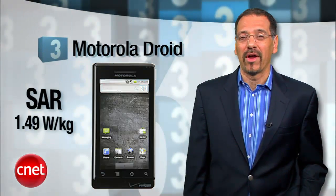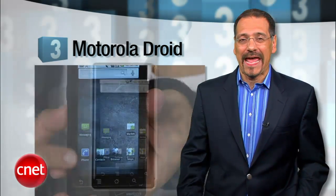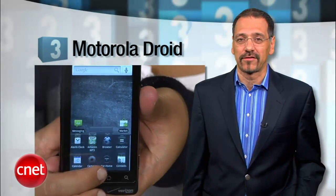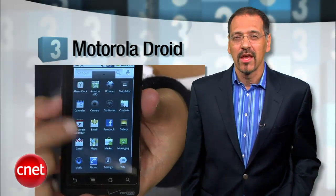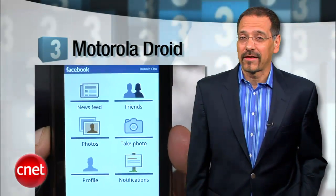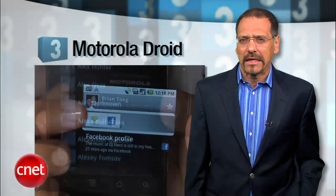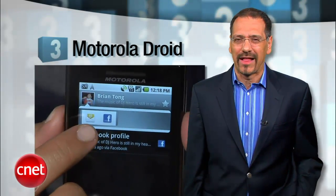Number 3 is the Motorola Droid, at a SAR rating of 1.49. No phone has done so much to propel the Android operating system as this squared-off little bacon fryer. Great touch screen, power to really run Android well, and it has access to the only collection of apps that ever causes Apple to lose at least a little bit of sleep. Just bring a foil hat.